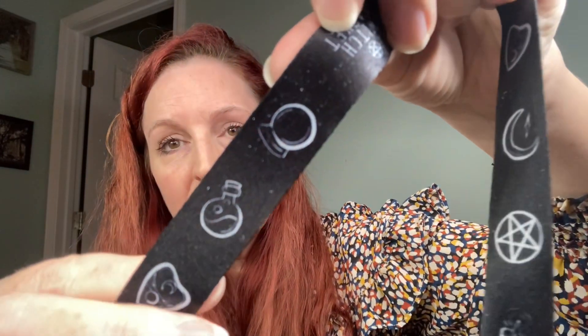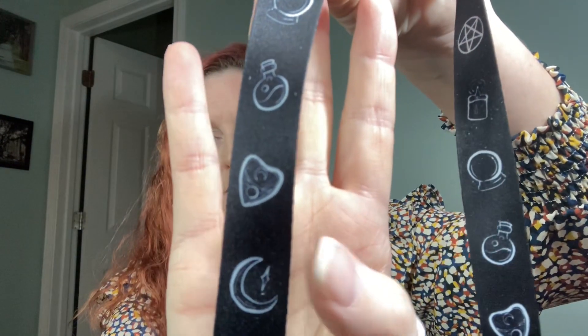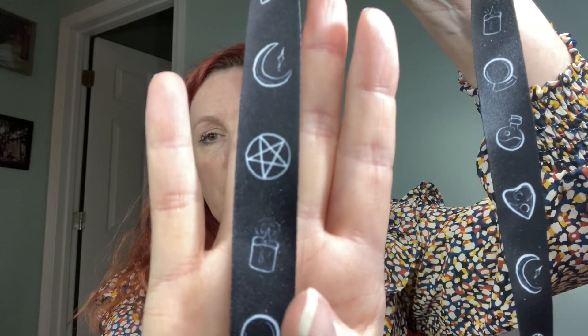I'm going on a cruise so you've got to have a lanyard to put your cruise card on. Look at that — it's got a cauldron, a pentagram, a moon, a planchette, a potion bottle, and a crystal ball. So cool! Of course it's just got the regular little clip on there, so I'll wear that with my other stuff.